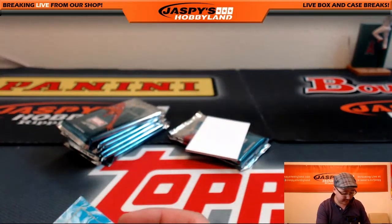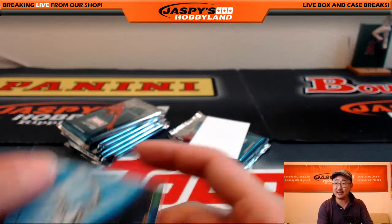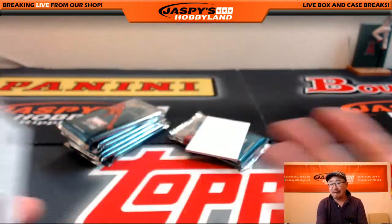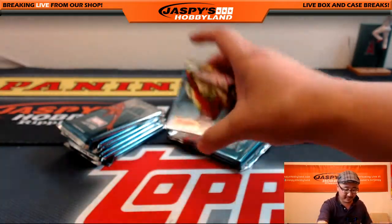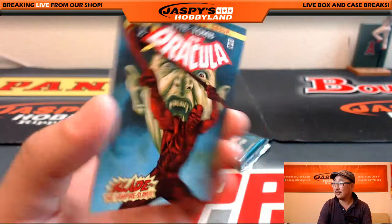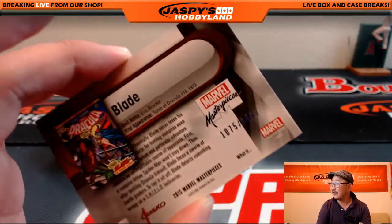Is anyone actually a Silver Surfer fan? I knew some friends of mine that do like the Silver Surfer, but he never did it for me — just kind of surfs. Never did it for me. There's Blade, 1075 out of 1499.